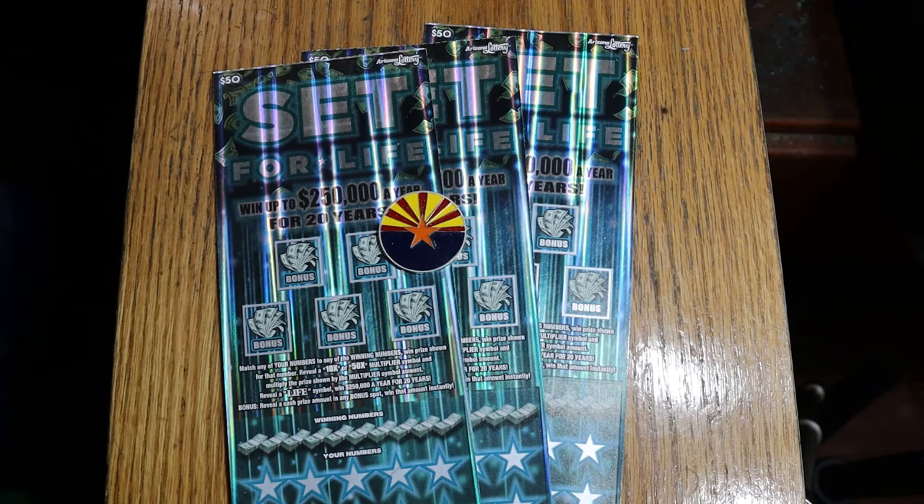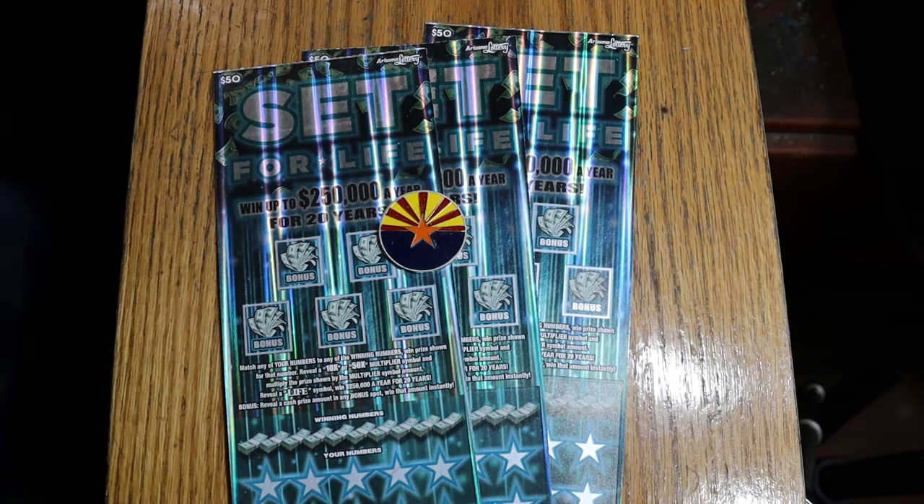What's up, YouTube? AZ Scratchers here with another little scratching session. And today, we're going back to one of my favorite of the big boys.